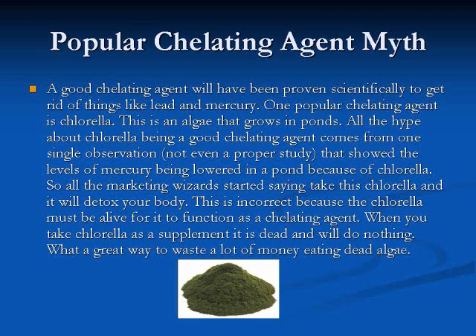A good chelating agent will have been proven scientifically to get rid of things like lead and mercury. One popular chelating agent is chlorella — an algae that grows in ponds. All the hype about chlorella being a good chelating agent comes from one single observation, which was not even a proper study, that showed the levels of mercury being lowered in a pond because of chlorella.